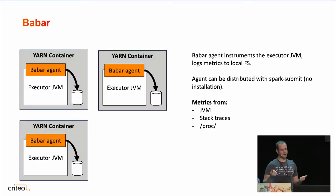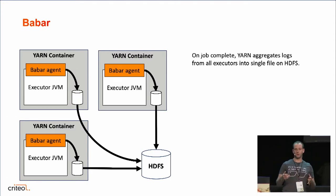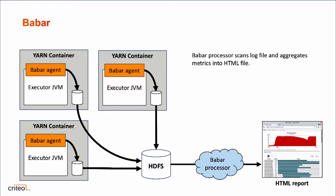Talking briefly about the architecture: Babar comes with a Java agent, a jar that you can attach to the executor JVMs to instrument the JVM. It gets metrics from the JVM, samples your stack traces, and gets metrics from the operating system on Linux — so you can get metrics not only for your Java code but also native libraries for compression and decompression, Python code running outside the JVM, and so on. These metrics are logged to the local file system, and when your application completes, YARN aggregates container logs to a single file on HDFS. Babar just processes this file to build a final report as an HTML file.